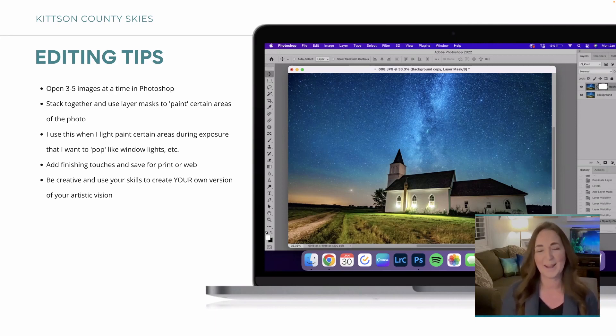I have to erase myself out of the layers obviously so you don't see me, but I've had some funny ones where I look like a ghost in the background. There are a lot of funny outtakes of me running around with my lights. Just be creative — use your skills to create your vision of what you want it to look like. It's such a creative type of photography; you can do whatever you want to make the skies pop with color and light up things.